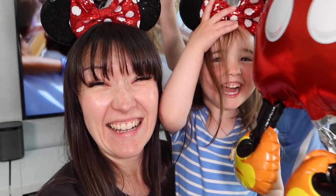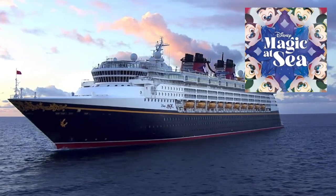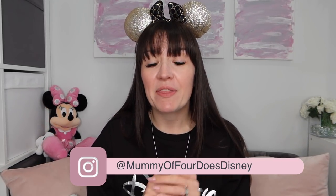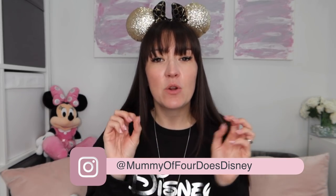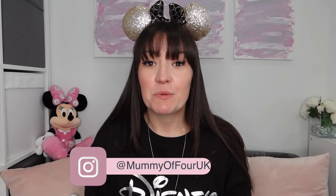Hi, I'm Ree and welcome back to Mummy of Four Does Disney, the place for Disney hauls, Disney holiday planning and Disney vlogs. Before we get into showing you what I've bought in this massive Primark Disney haul, I just want to say if you are new, I would love it if you would stick around and subscribe and join my Disney family and turn on bell notifications whenever I upload new videos. We are going on the Disney Magic at Sea UK staycation this summer, so I'm doing a lot of Disney shopping to prepare for that. There'll be lots of Disney planning, packing and organising — I love a bit of organising, as you'll know if you follow me over on my main channel, Mummy of Four.